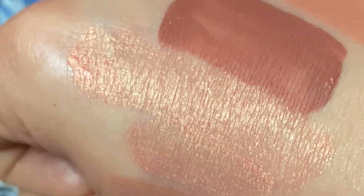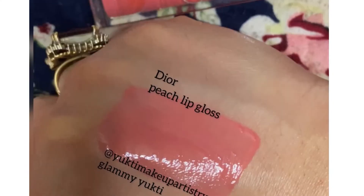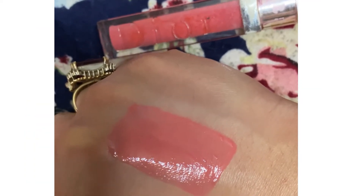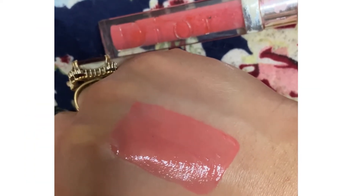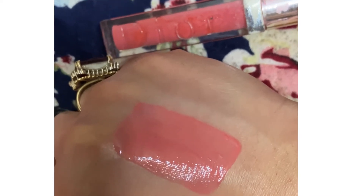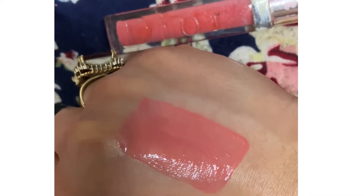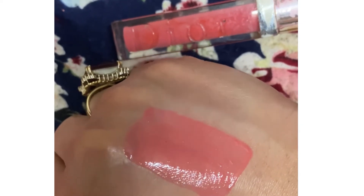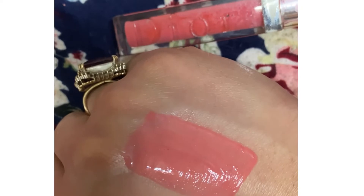If you want to wear a high-end peach lipstick, this is Dior peach lip gloss. On any international platform, website, or Instagram page that sells international products, you can purchase it. I also shop on international platforms. It looks like a lip oil — it looks very smooth.